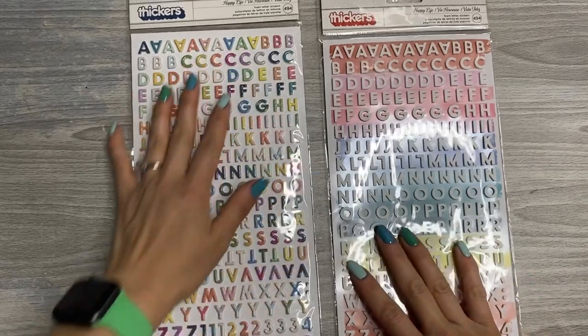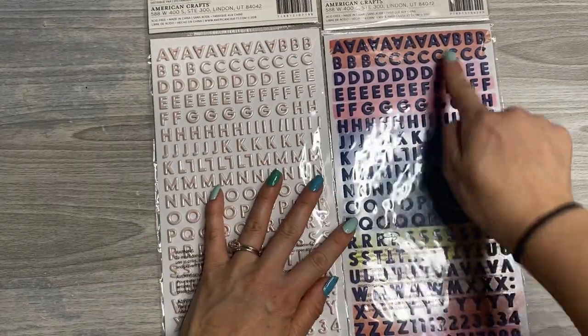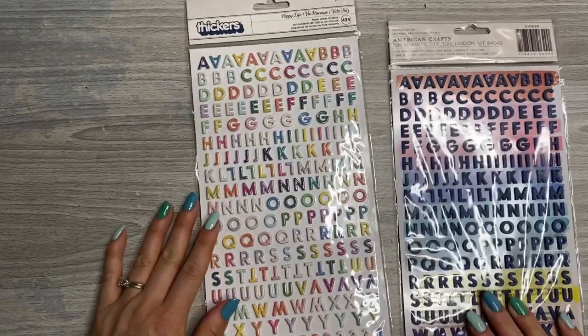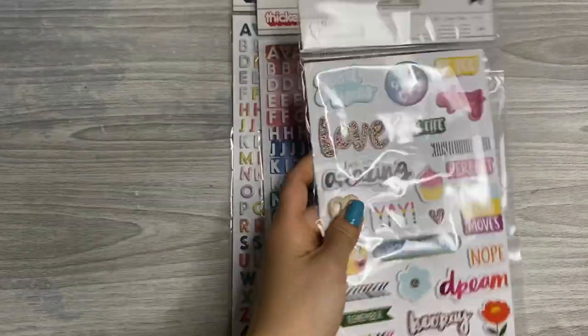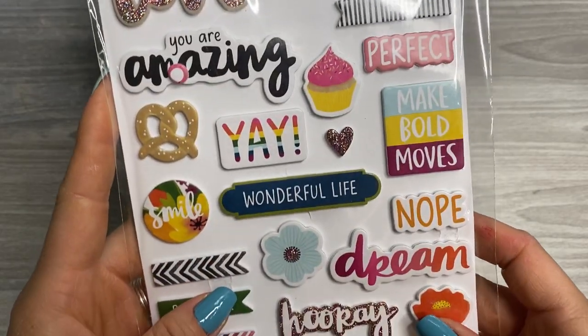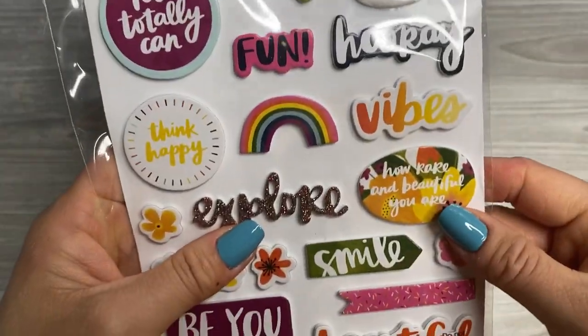I also went to Joanne recently and grabbed a whole bunch of Thickers. I got both the white and the rainbow version — this one's called Happy Life — and then just the white. On the back we have navy blue, and on this one we have pink. These are really awesome. I feel like they go with Paige Evans, maybe her Happy Life collection. And then this Thickers set called 'Be You' with Amy Tangerine vibes — phrases like 'Enjoy the now,' 'See the good today,' 'Vibes,' and 'How rare and beautiful you are.'